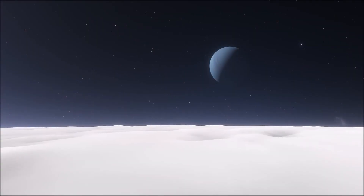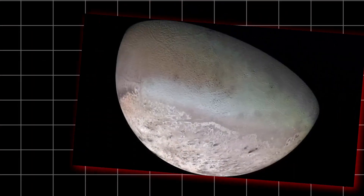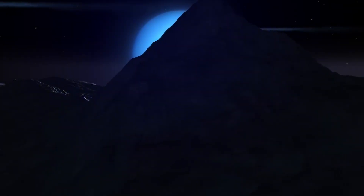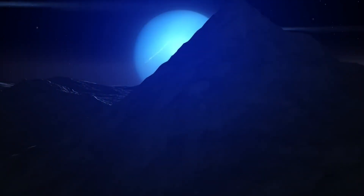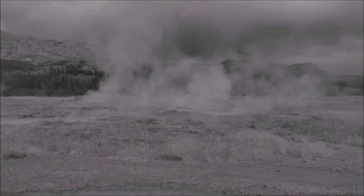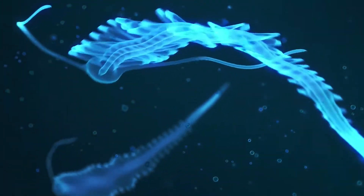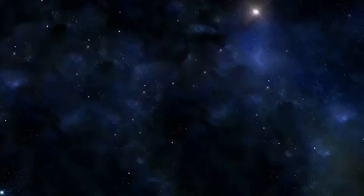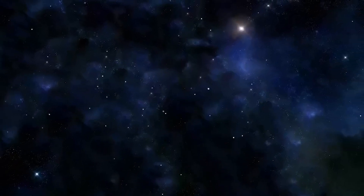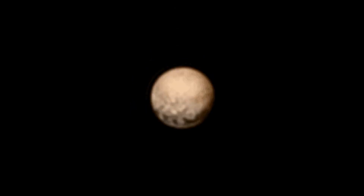Its frigid surface, remarkably youthful, occasionally erupts with cryolava, showcasing an otherworldly vitality. Yet beneath its icy facade, cloaked in secrecy, lies a dense layer concealing a potentially boundless ocean — a realm where alien life may dwell, kept veiled from our gaze. Embark with us on this extraordinary journey to the outer realms of our solar system, bracing for a chilling yet thrilling expedition into the unknown.